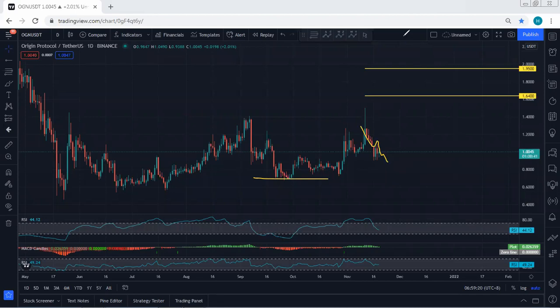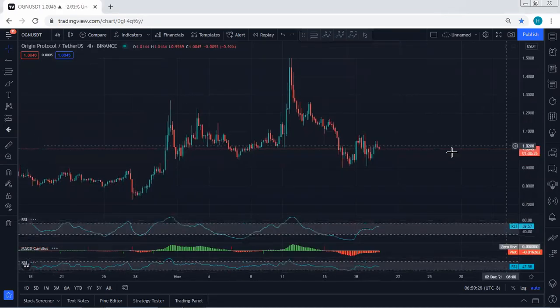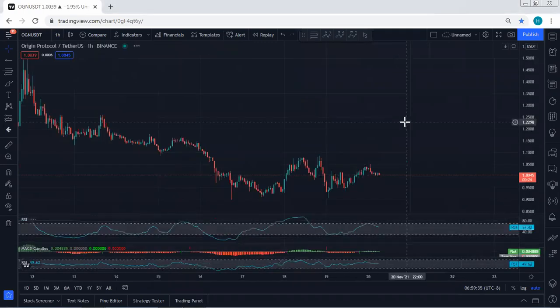That's why if we want to look for a buy based on the lower time frame, we need to be really careful. If we move to the 4-hour chart, we can refer to the indicators for the divergence. At this point, looking at this correction, any trade setup for buy we will take.